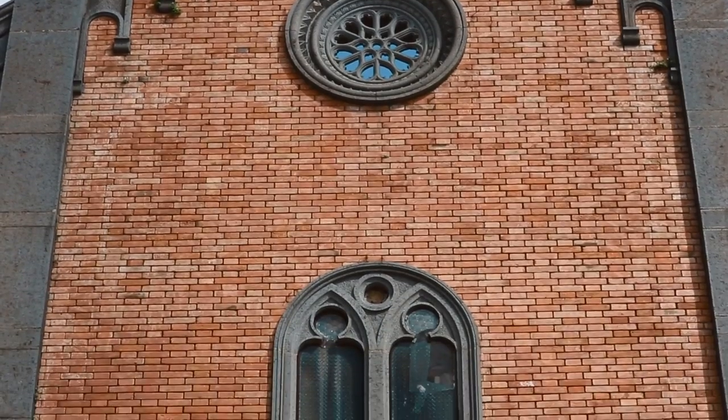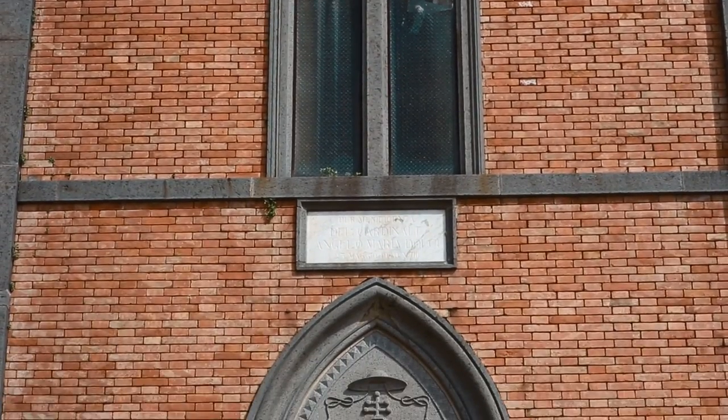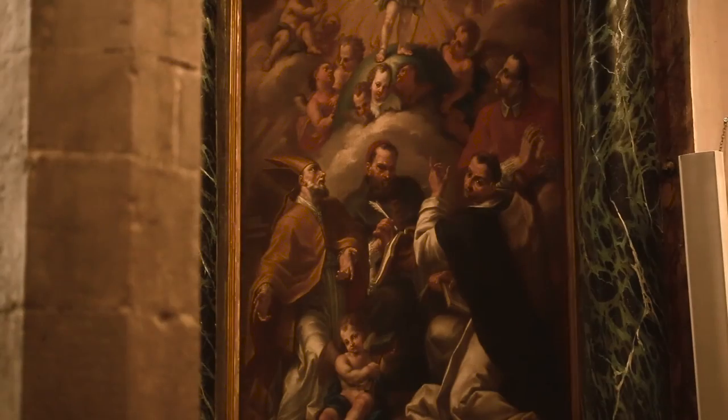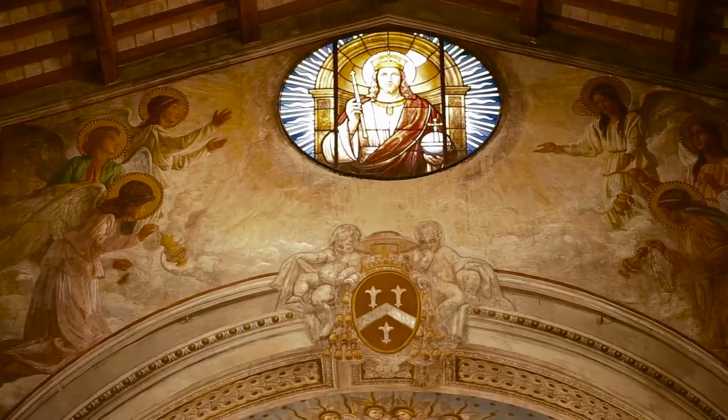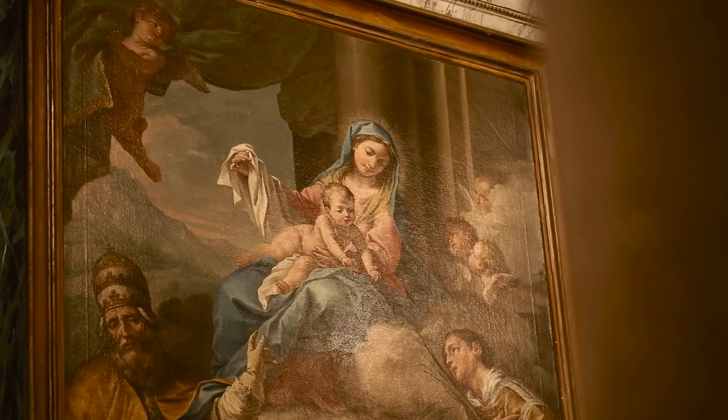built on the remains of a Benedictine church of the year 1000, and constantly transformed until the 20th century, when the present façade was built. The church hosts valuable paintings by Filippo Naldini and Master Ludovico Mazzani, 18th century painters of the Umbria school.